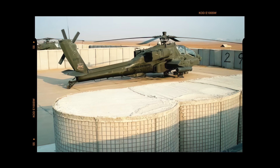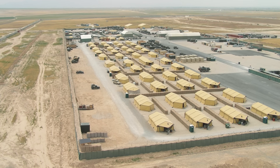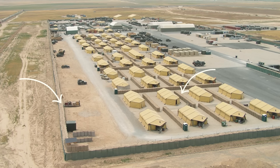Imagine losing an aircraft that costs millions by being on the ground exposed to a direct attack. Look at this German base in Afghanistan with the entire perimeter surrounded. Note also the internal barriers to reduce and isolate the effects of mortars and artillery.